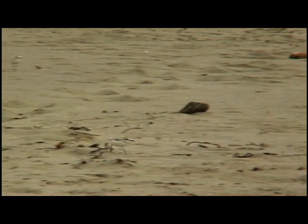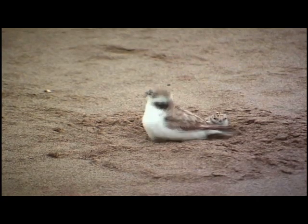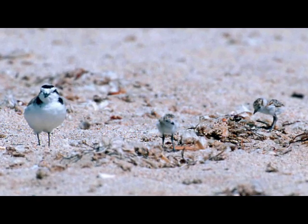Both parents care for the incubation of the eggs — they take turns sitting on the eggs. After the chick hatches, a lot of times the female will go off and find another mate and start a whole new nest, while she leaves the male to take care of and raise the young. This allows them to have more chicks through the season, so they're not waiting each time — kind of a modern-day bird.